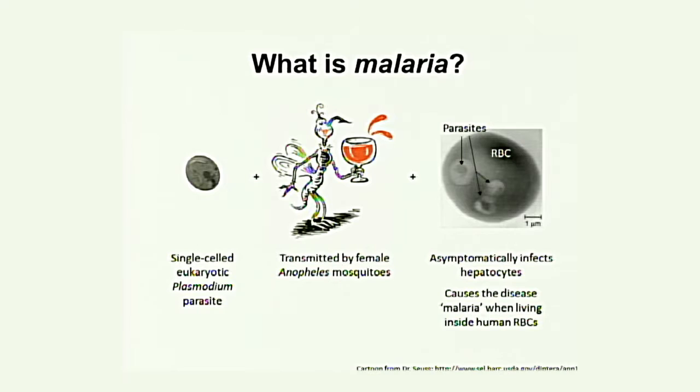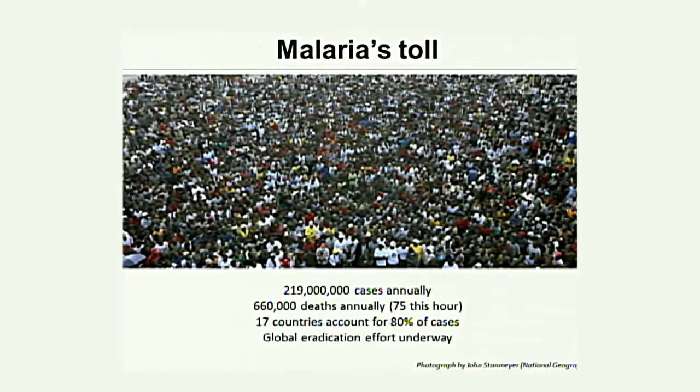What is malaria? Malaria is a single-celled eukaryotic organism of the genus Plasmodium, transmitted by female anopheline mosquitoes when they take a blood meal. It first infects the liver asymptomatically, and later infects red cells. It's the red cell stage that is the cause of all clinical disease.